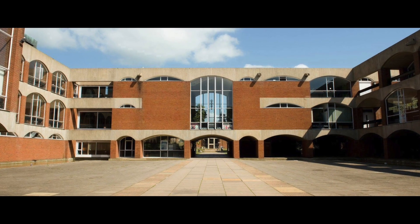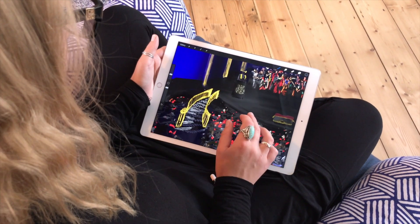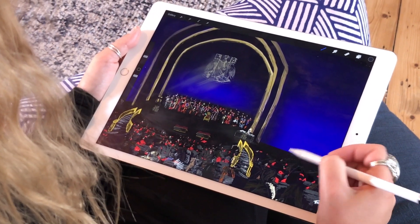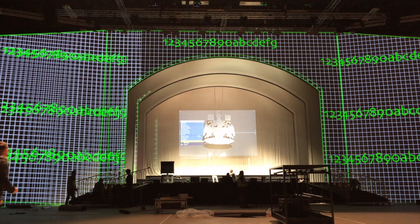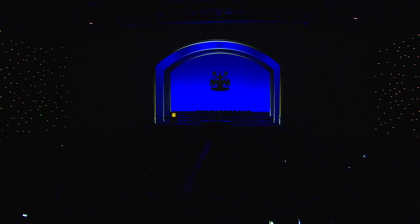One of the things we had the opportunity to do by bringing graduation to the Brighton Centre was actually bring elements of campus into the city. One of the first most defining features of campus is the Basil Spence architecture and his arches. My role was to work out how we could get the designs — the arches of light — to actually be physically there on the stage, and we needed to make sure that the designs we had on the computer screen were going to look good when they were filling the Brighton Centre.